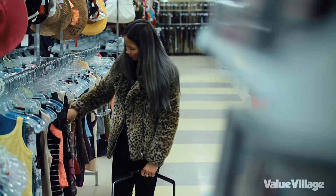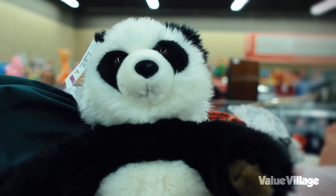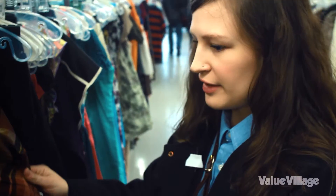Drifting and vintage is a way to make your style unique. The challenge with Value Village was to come up with 15 looks with a budget of $500.